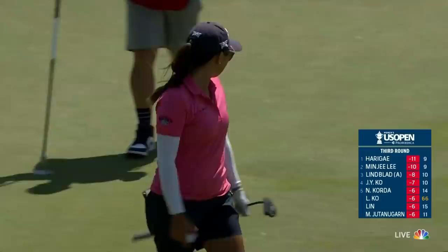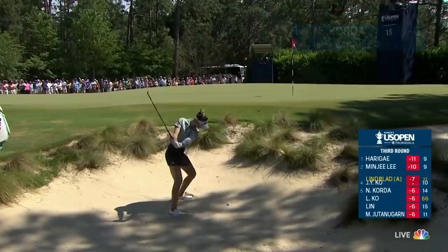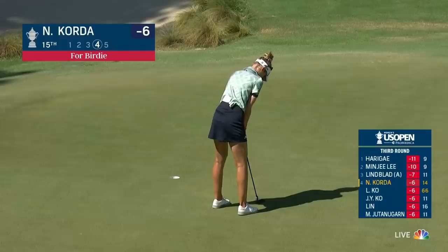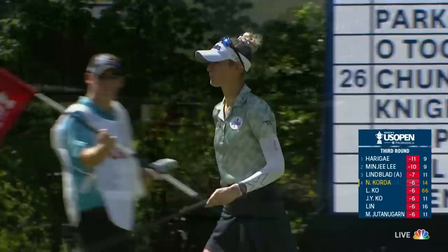So back in front — 11 under on the par and the quarter here at 15 from the bunker again, but this one is for eagle. Got there in two in that bunker. What do you think of Nelly so far this week? I think she's exceeded my expectations and everybody's expectations — this is just tremendous to come back from what she went through.